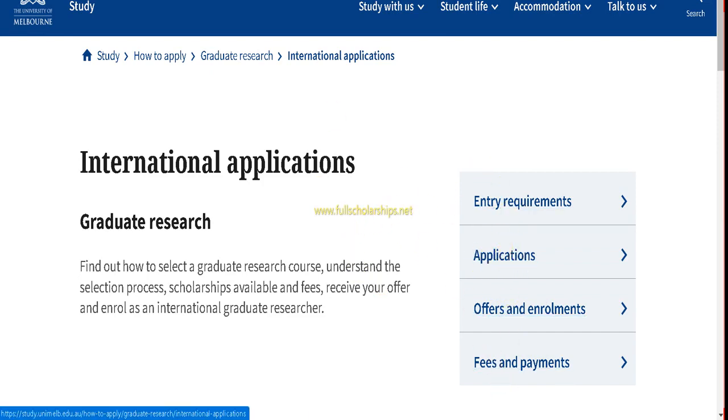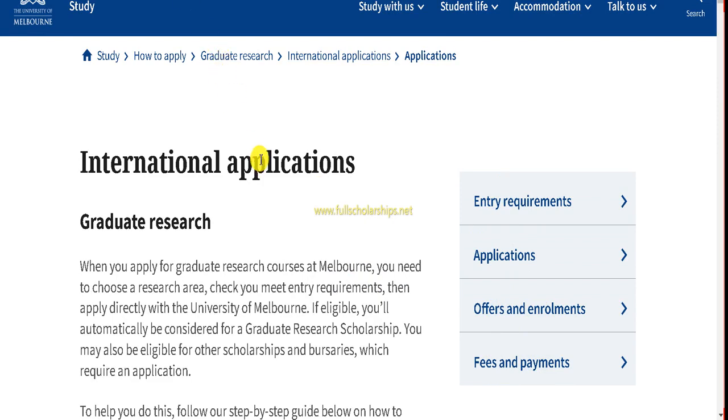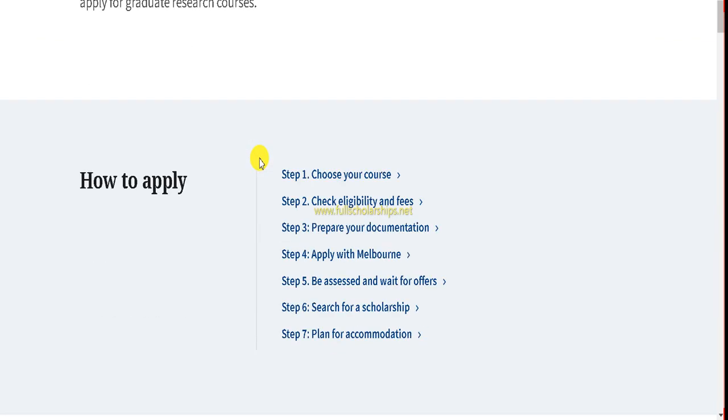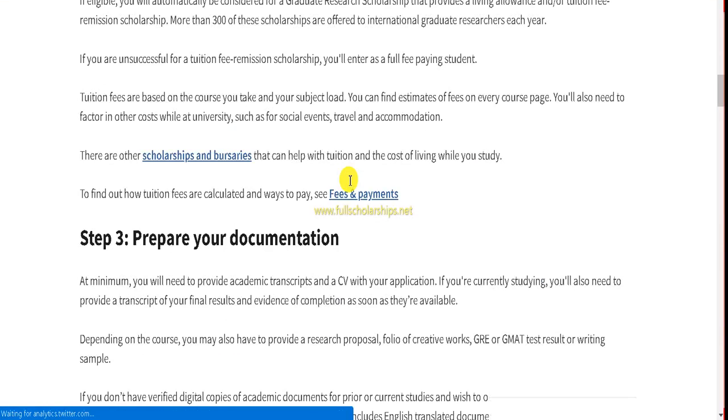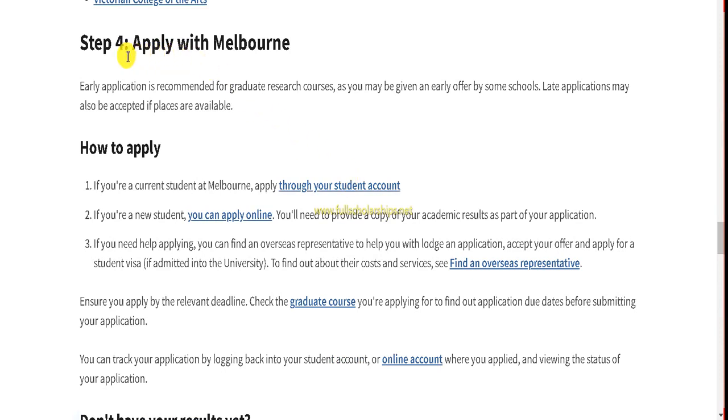Scroll down and the steps are: step one, choose your course; step two, check your eligibility and fees; step three, prepare your documentation; and step four, apply with Melbourne. If you are looking to go to Australia without IELTS, you are in the right place. Click on step four 'Apply with Melbourne.'